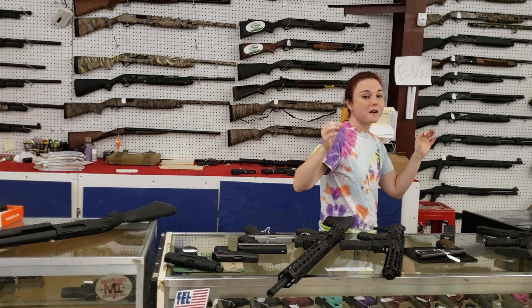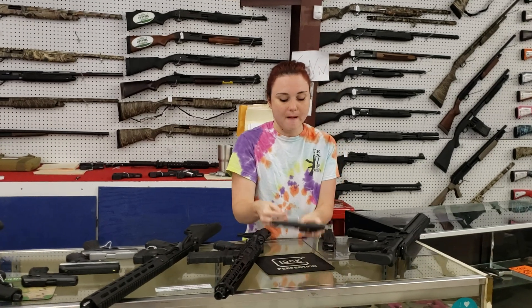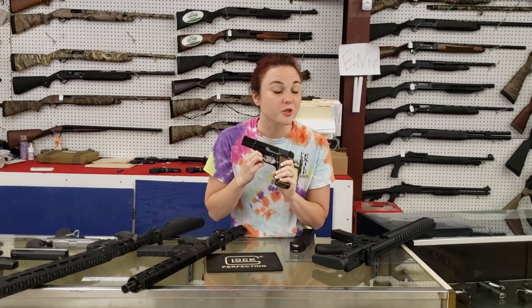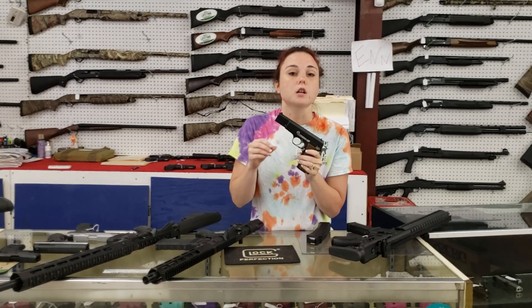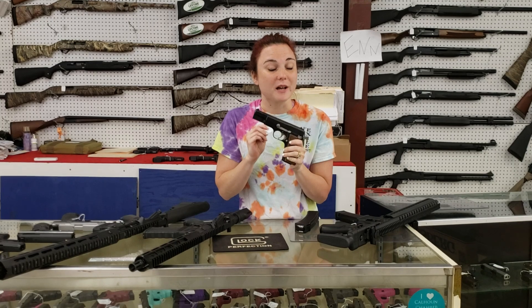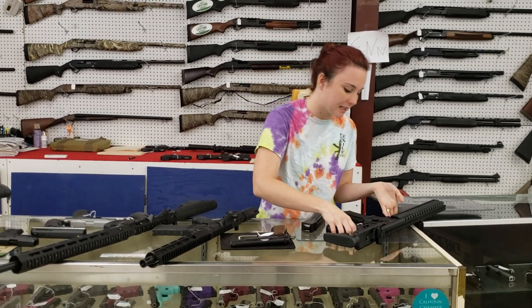All right, for my used stuff — y'all know I saved the best stuff for last. Browning, Belgium made. Belgium made Hi-Power, y'all, 9mm — $700 plus tax. You guys, come in, check her out, call, pay for her over the phone. I cannot stress that enough. She is Belgium made and she will not last the day. Definitely come in and grab her while we've got her.